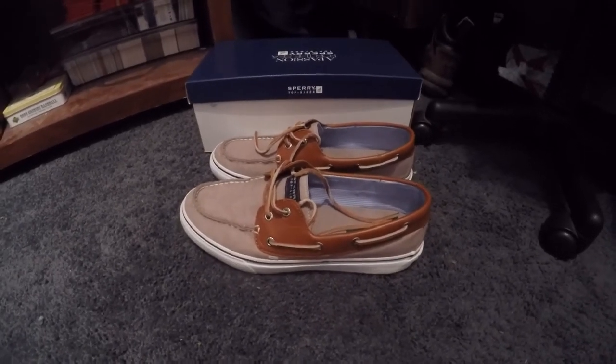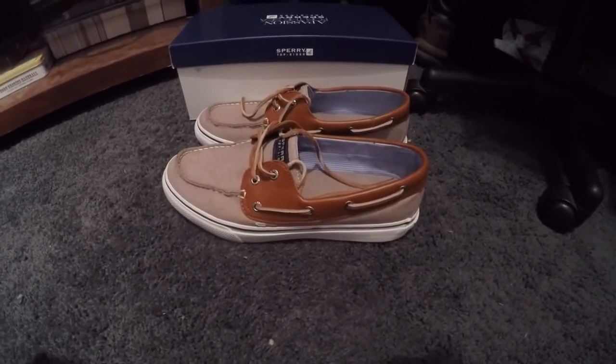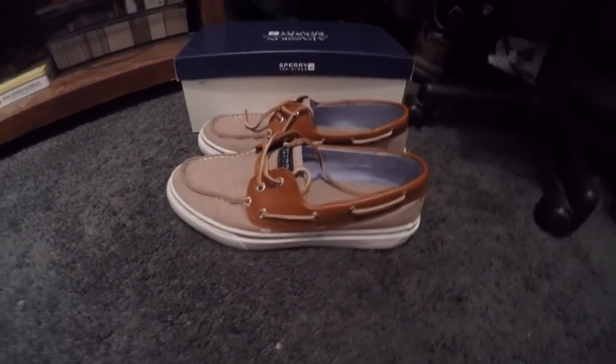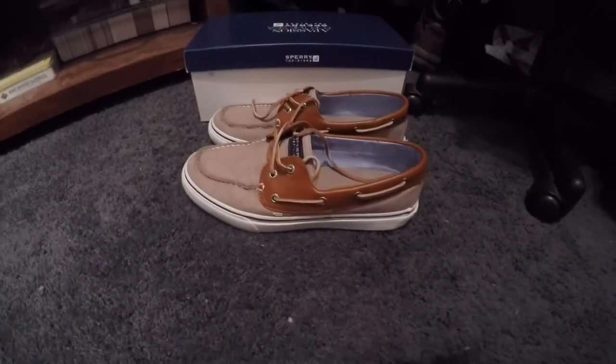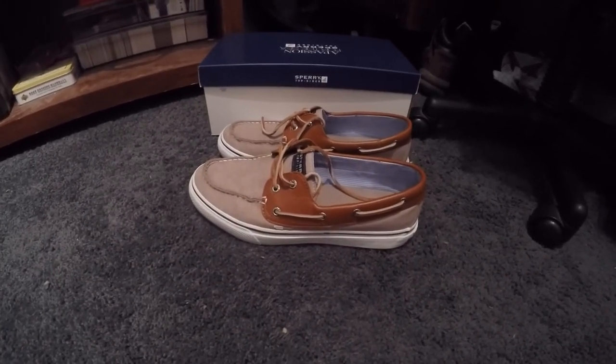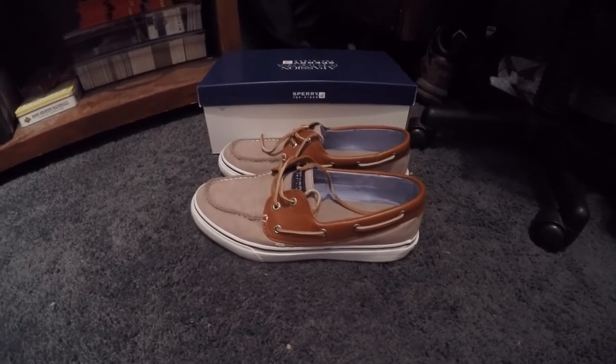These look really good with shorts, really good with skinny jeans, and really good with khakis. Like I said, these will last you a long amount of time and they'll serve you for all dress occasions. Sperry Top-Sider makes a fabulous shoe.